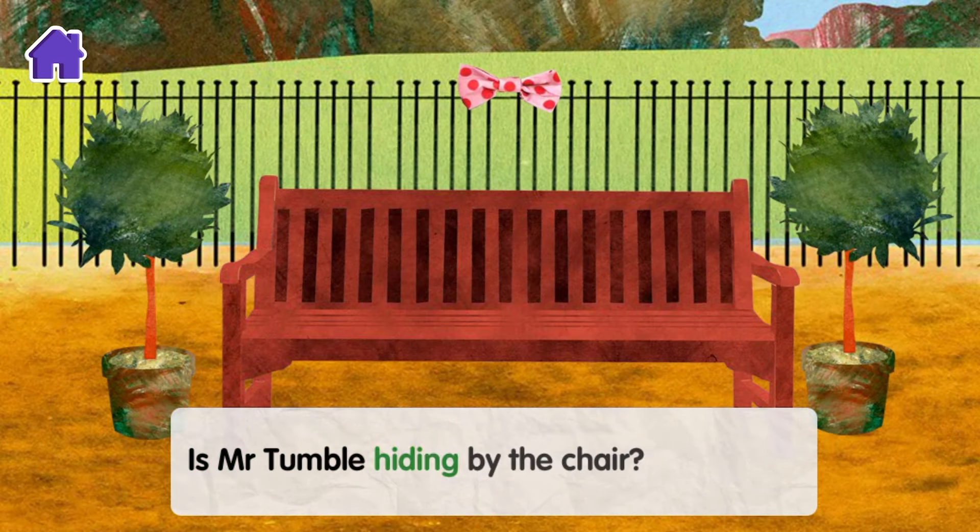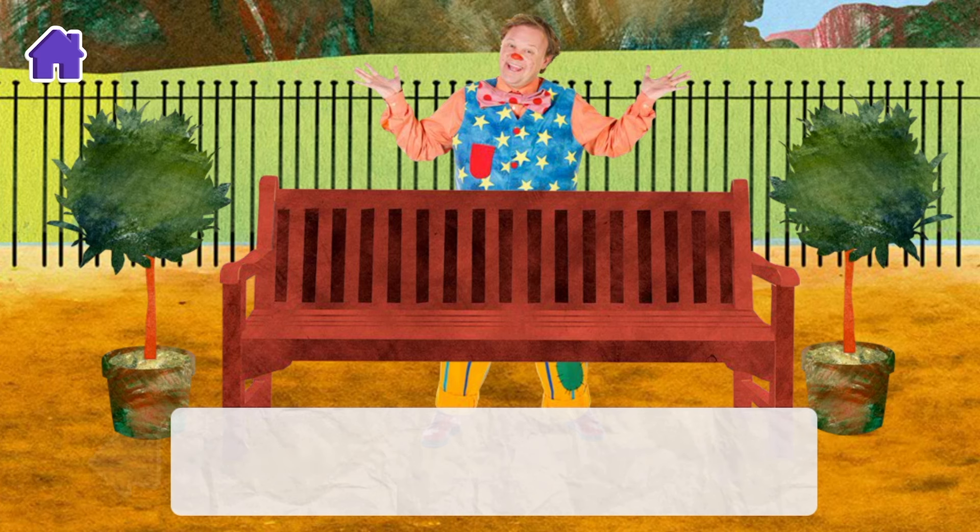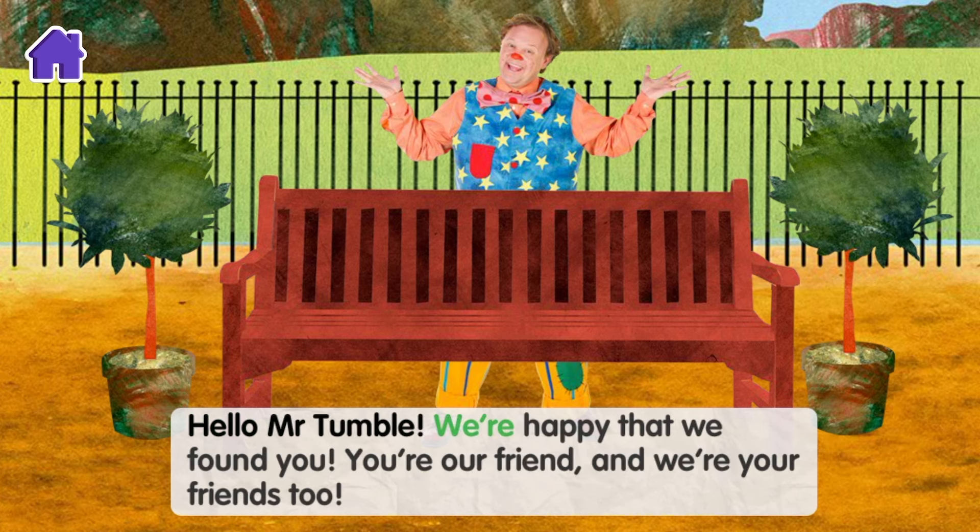Is Mr Tumble hiding by the chair? Yes Mr Tumble, you're hiding over there. Hello Mr Tumble, we're happy that we found you. You're our friend, and we're your friends too.